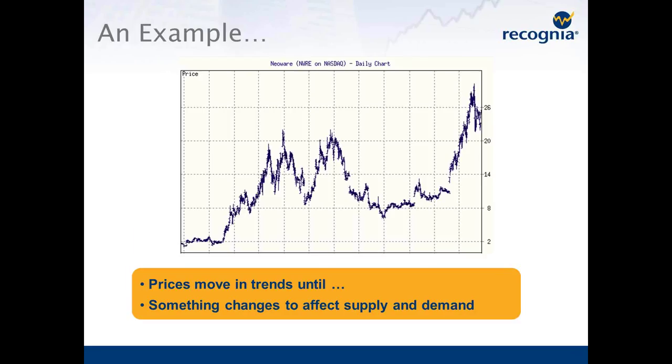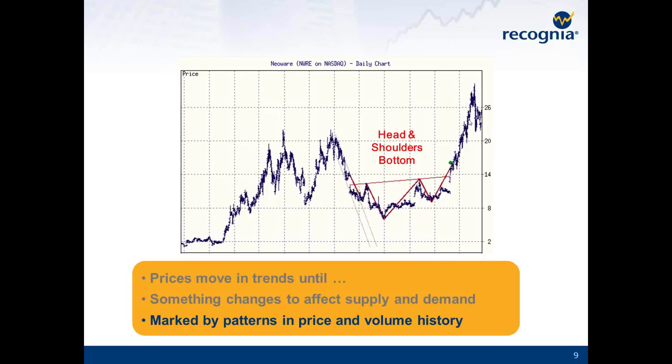Here's an example — a company called Neoware that trades on NASDAQ. You can see it had a bit of a wild ride over the 12-month period shown here: a period where it didn't really do anything, then a great big rally, a huge decline, another big rally, and a huge decline again. Then a consolidation period where it did nothing for three or four months, followed by a huge rally from about $10 up to over $30. Wouldn't it have been nice to know that the consolidation period here represented a great time to be building your position? Well, that is what technical analysis can do for us.